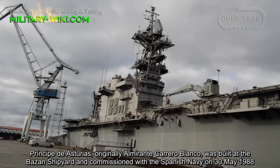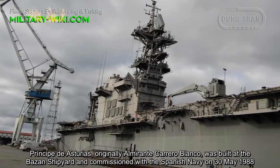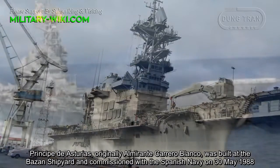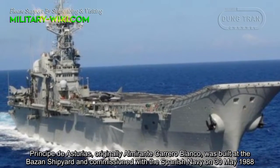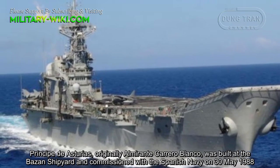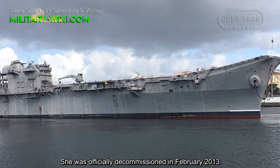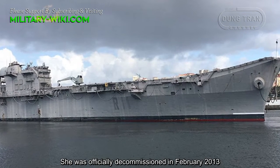Principado de Asturias, also known as Almirante Carrero Blanco, was built at the Bazan shipyard and commissioned with the Spanish Navy on 30 May 1988. She was officially decommissioned in February 2013.